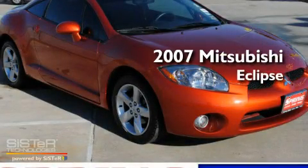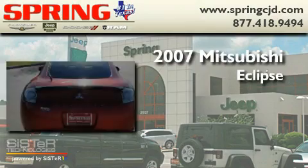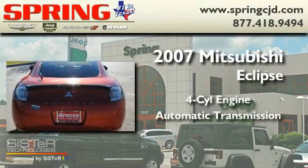This is a 2007 Mitsubishi Eclipse. It features a four-cylinder engine and an automatic transmission.